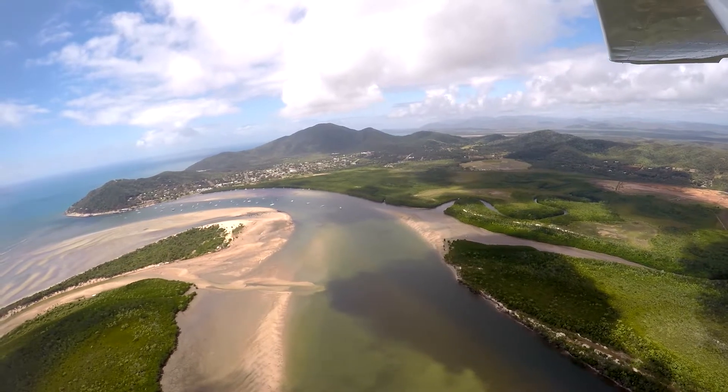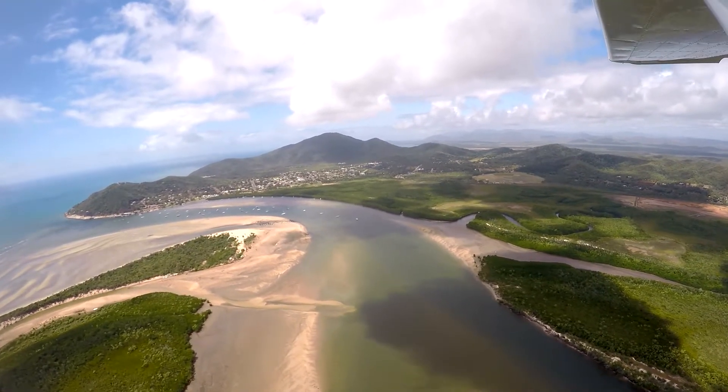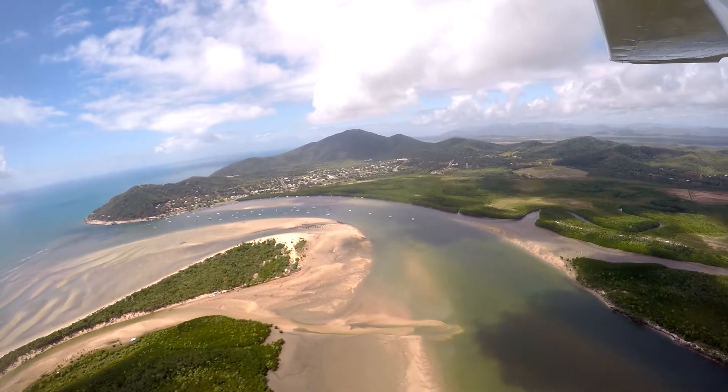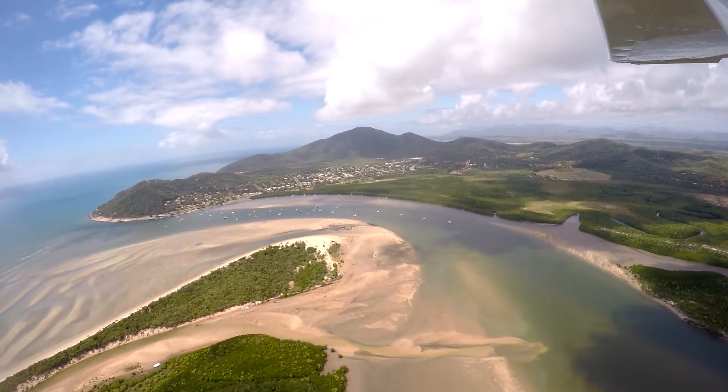Cooktown is just one of those places that just sticks in the mind. It's really rich in Australian history. This is where Captain Cook struck the reef just off the coast and had to bring the crippled ship in to work on it, and of course set up camp here for seven weeks. Some amazing history here at Cooktown.